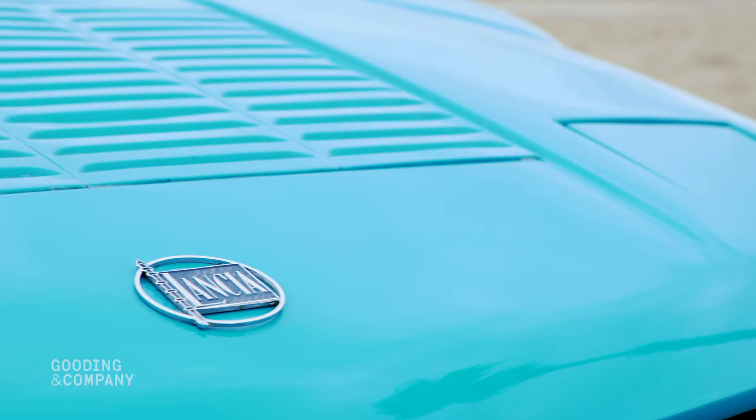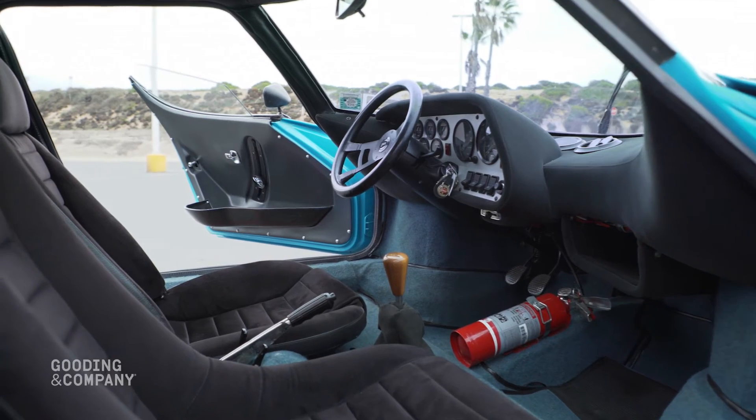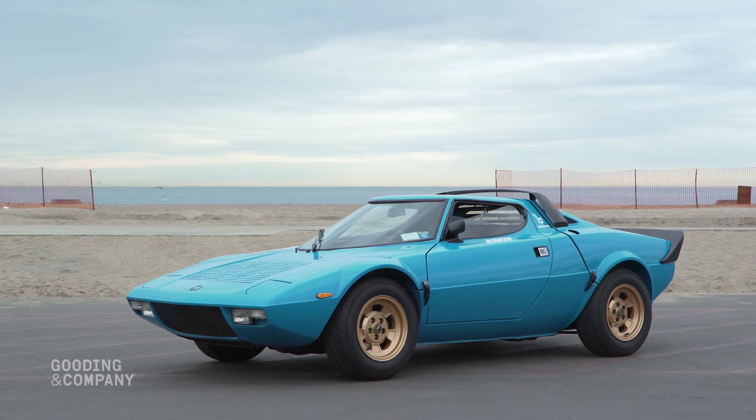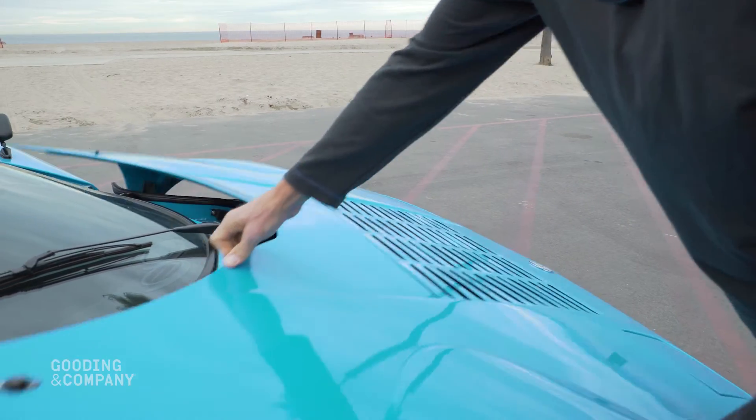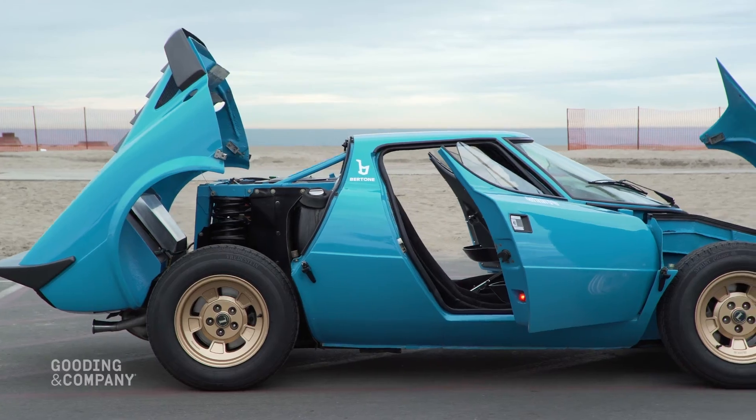With its Bertone body finished in bright blue paint with gold wheels and suede upholstery, it is a definitive example of Italian automotive design in the mid-1970s. This car has been beautifully restored and enjoyed at Concours events and on the Copper State 1000 rally.